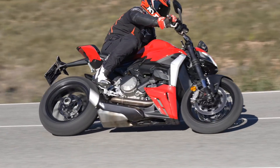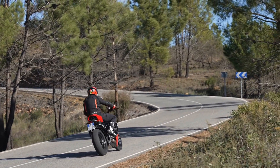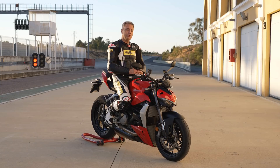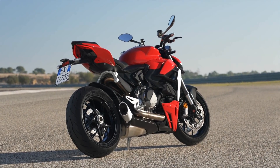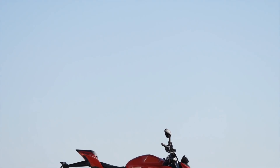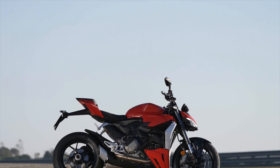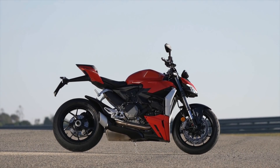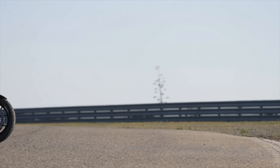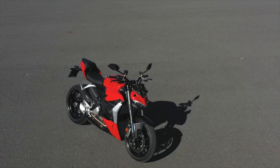Cosa è successo a questa moto? Hanno preso la Panigale V2 e tolto solo la carena? Assolutamente no. È stato un lavoro più approfondito rispetto alla V4 di Borgo Panigale. La parte elettronica è stata completamente rivista, non solo nei componenti ma nei contenuti. Alessandro Valia ha spiegato che il lavoro sulla parte elettronica è stato molto raffinato, cercando di renderla più facile, più stradale, nella risposta ai controlli dinamici e al motore stesso.